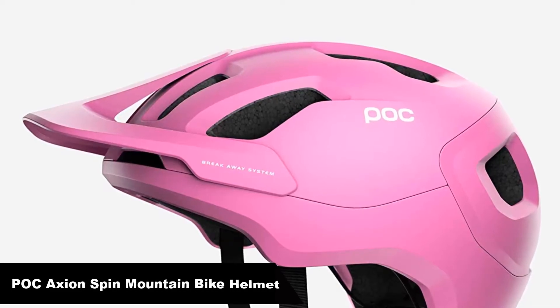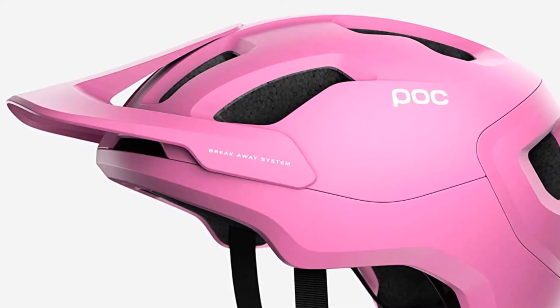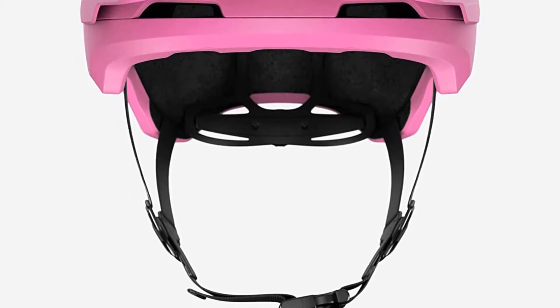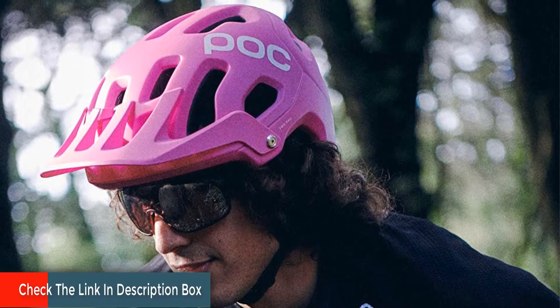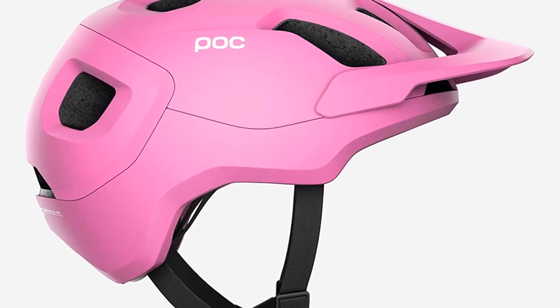Number 3 — our third best pick is the POC Axon Spin Mountain Bike Helmet for trail and enduro. The Axon from POC is one of the best budget yet exemplary helmets in the market. The secret behind its amazing performance is POC Spin Technology — an exclusive safety technology from POC that bears resemblance to MIPS technology, although it is a bit simpler. It is constructed with an aesthetically pleasing and top-notch design, making it a great fit for enduro and trail rides.